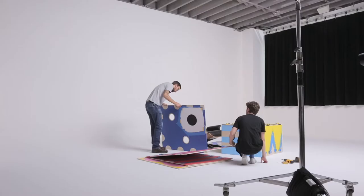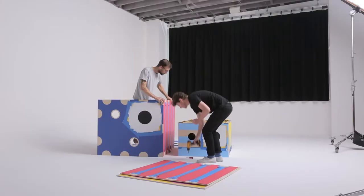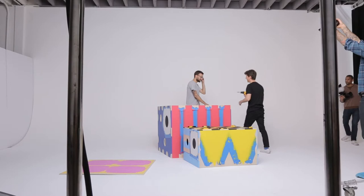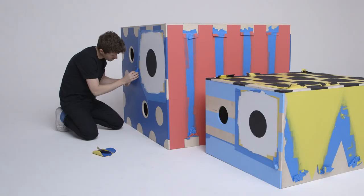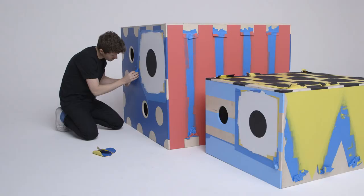I think the aha moment probably was when we realised we could just do whatever we wanted to do and just turn it into a fun project — to create this wrapping installation around the Eames Lounge. It really was just the moment where we realised we could just relax and have fun with it.